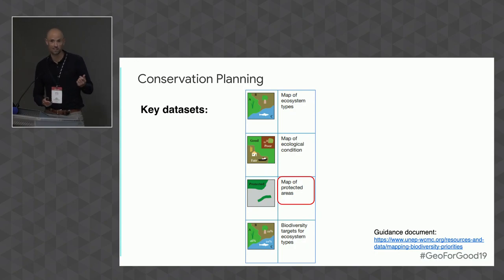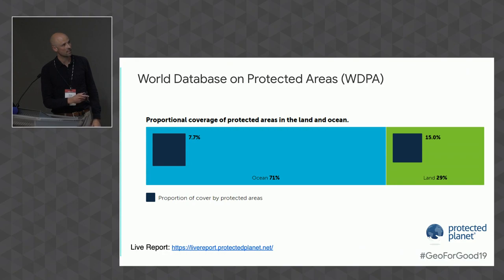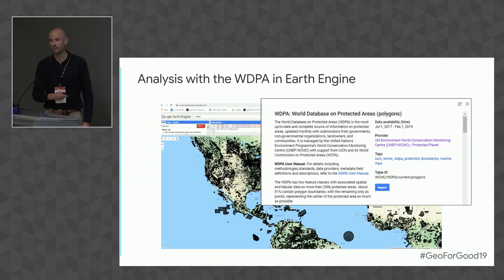WCMC has been working on this for a long time. We have the World Database on Protected Areas, which has been mentioned at these conferences many times. As of last month's stats, we've got 7.7% of the ocean covered and 15% of land covered — getting relatively close to the Aichi targets, though that may not necessarily be changing the picture. Luckily the WDPA is around to help with the global picture, and it's now in Google Earth Engine — it's been there for a while and hopefully people are aware of it and starting to use it.